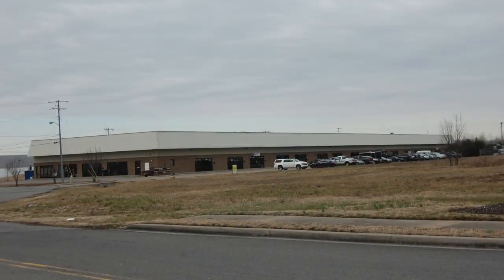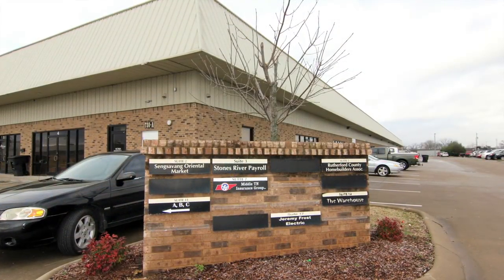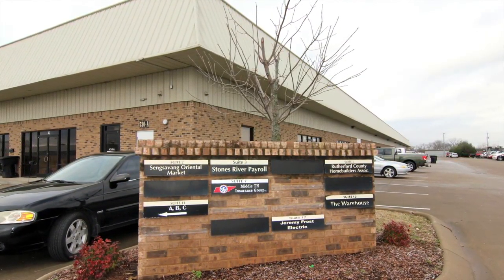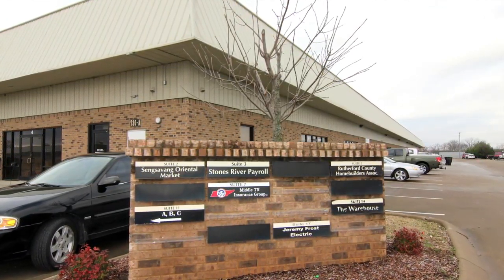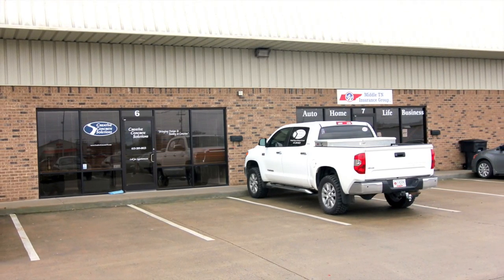The unit is in the corner of a bustling commercial complex with an extremely large common parking lot. The building houses a mix of many active businesses including contractors, dance studios and fitness centers, sales offices, a salon, and a small market.